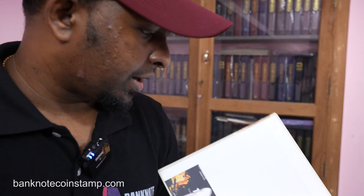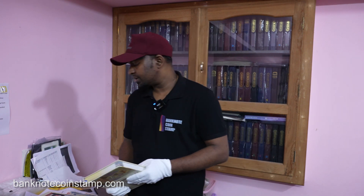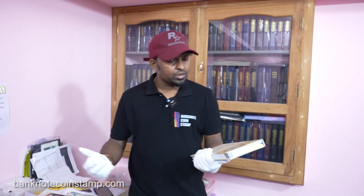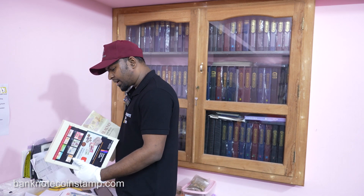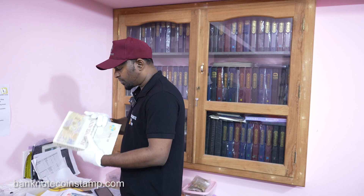Most collectors would recognize these banknotes featured here. All this information is available in this book — it's very informative. Where to get it: the link is in the description below. It's very authentic for collectors and also includes the estimated current market value, making it a very good informational book.